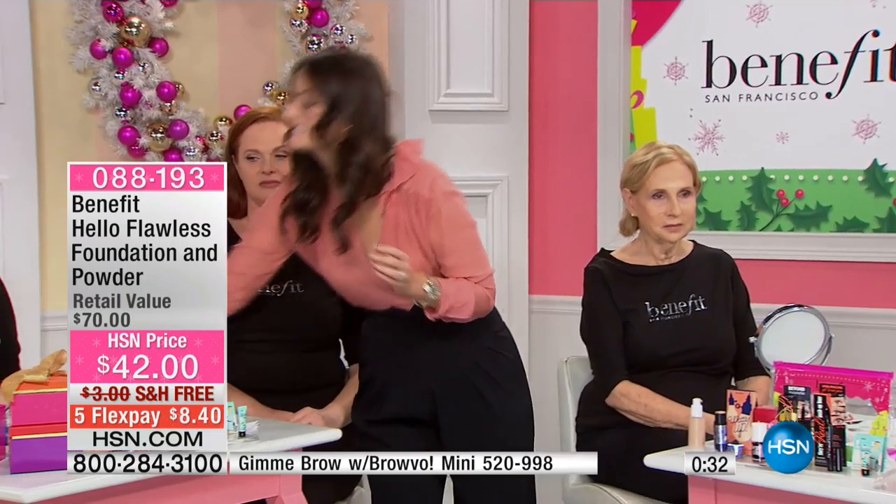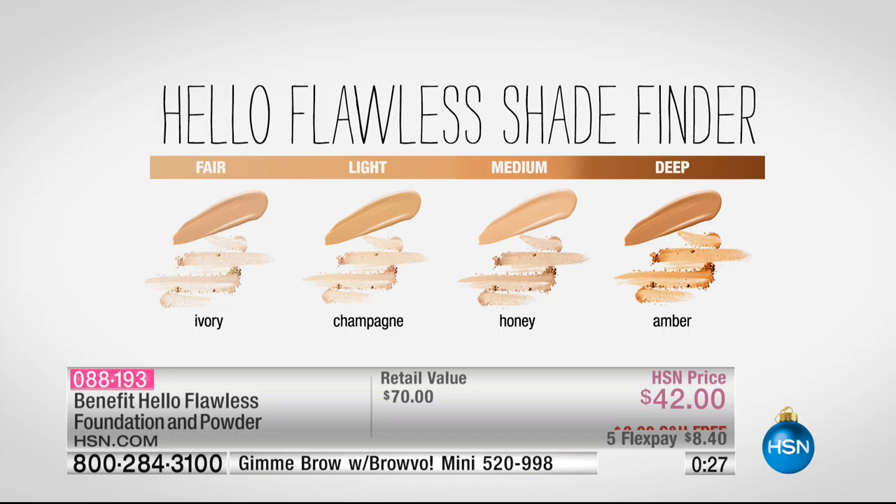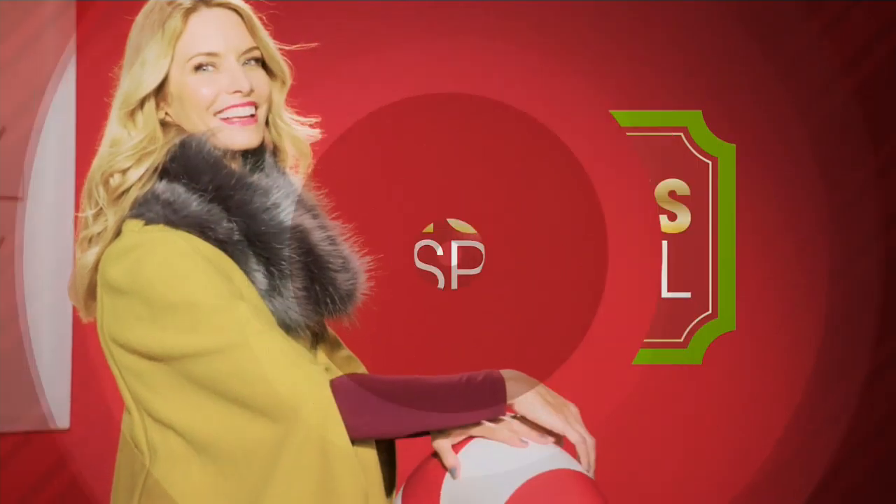We are giving you a full-size, full-coverage number one selling foundation in our brand, with the number one selling powder that's also full coverage. All you have to do is choose your shade. We're coming into the new year — why not try a new foundation by a brand you trust? You're getting the powder for free. The fair 'Fairest of Them All' shade is very limited at this point, and might be the only area left. Just $8.40 flex pay.